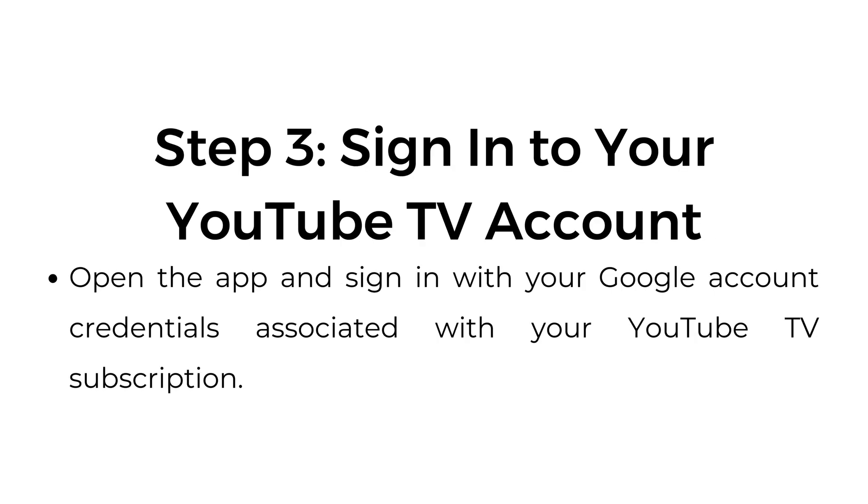Step number three: sign into your YouTube TV account. Open the app and sign in with your Google account credentials associated with your YouTube TV subscription.